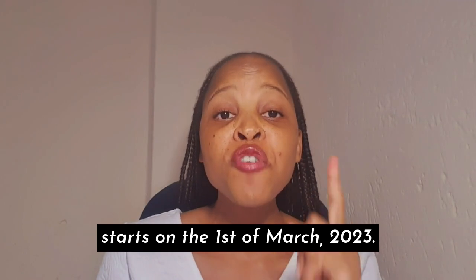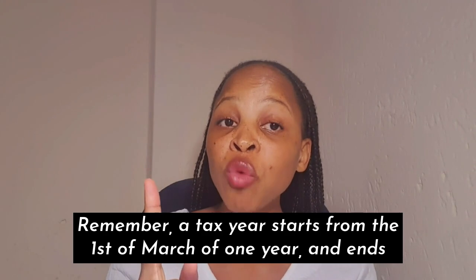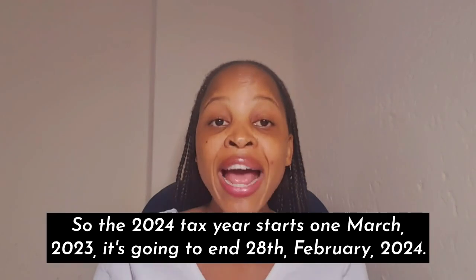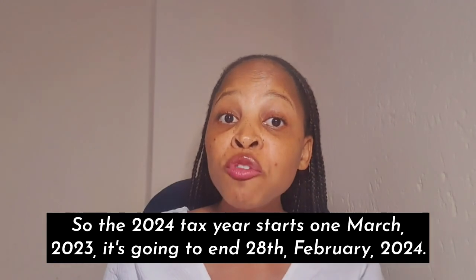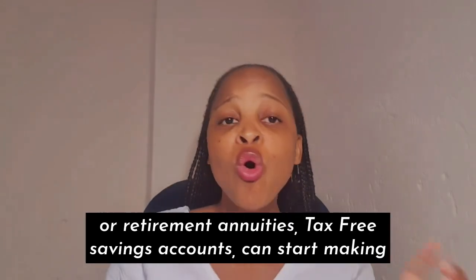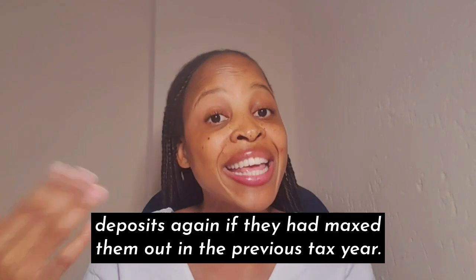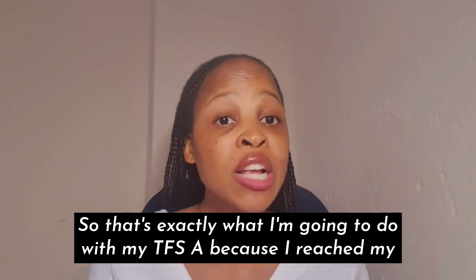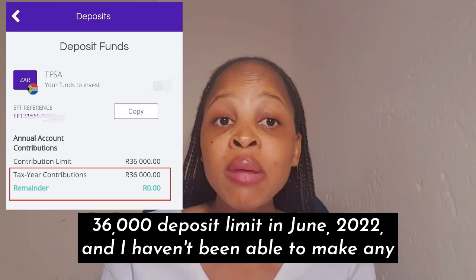Another thing I wanted to mention is that the 2024 tax year starts on the 1st of March 2023. Remember, a tax year starts from the 1st of March of one year and ends 28 February the following year. The beginning of a tax year is important because people with pension funds, retirement annuities, or tax-free savings accounts can start making deposits again if they had maxed them out in the previous tax year.